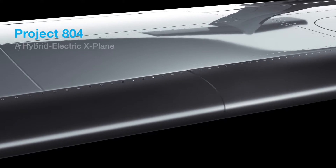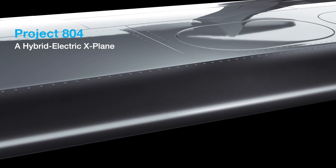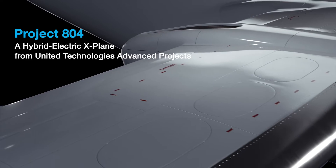Introducing Project 804, a hybrid electric X-Plane from United Technologies Advanced Projects.